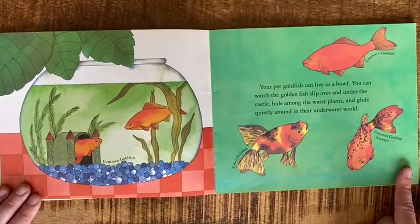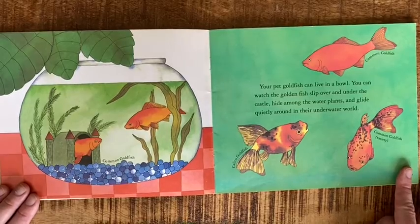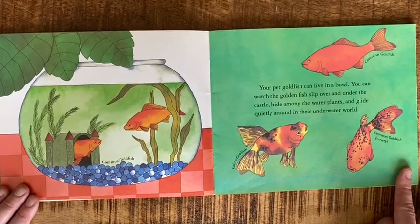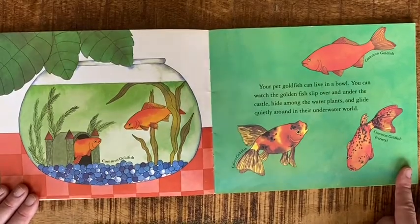Your pet goldfish can live in a bowl. You can watch the goldfish slip over and under the castle, hide among the water plants, and glide quietly around in their underwater world.